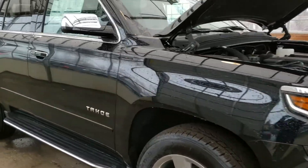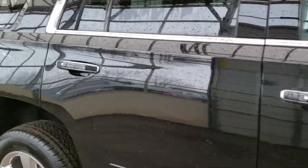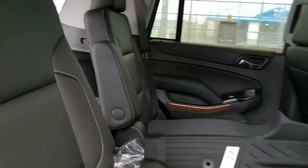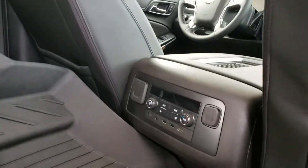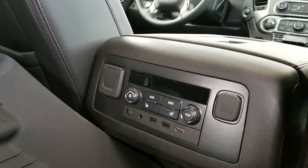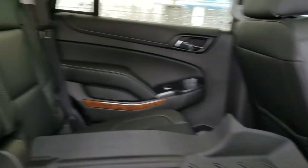Now we're gonna take a look at your passenger spacing back here and the room that you have. As you can clearly tell, there's lots of room in the back for your passengers — you're gonna be sitting very nice and comfortably. With the Premier you also get access to climate control for your passengers as well as heated back seats.